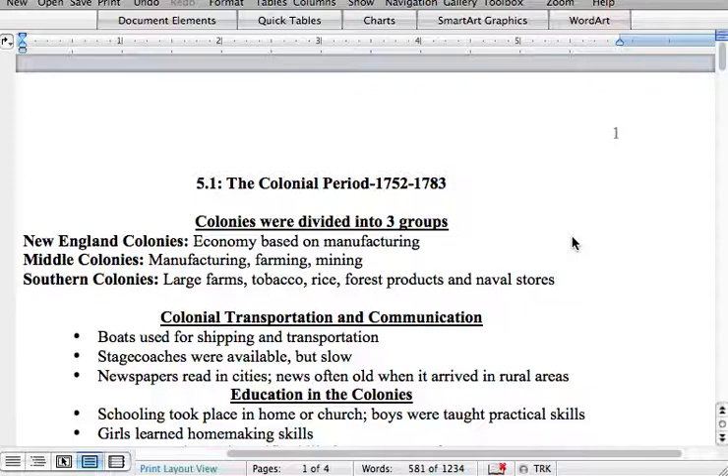Airplanes really aren't a good form of transportation until the middle of the 20th century. So boats were used for shipping and transportation. Stagecoaches were available but slow — a stagecoach is a horse and buggy, which are extremely slow. Newspapers were read in cities, but news was often very old when it arrived in rural areas. The founding fathers — Benjamin Franklin, James Madison, George Washington — couldn't exactly hop on and look up the news for the day.